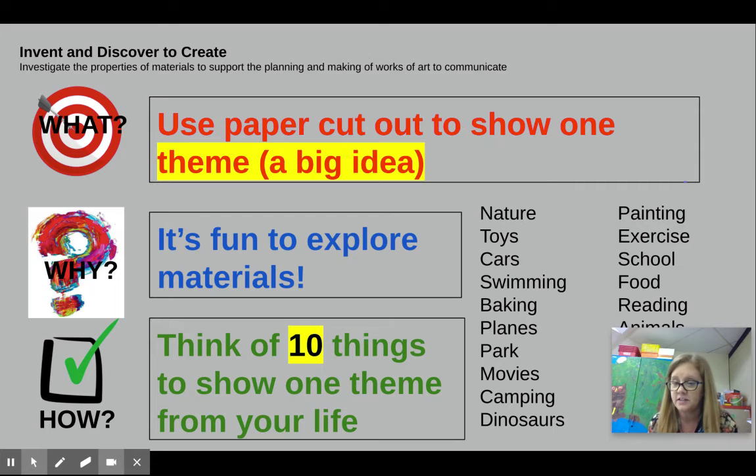I have a list on here. It could be nature, toys, cars, swimming, baking. These are some ideas kids have come up with: planes, the park, movies, camping, dinosaurs, painting, exercise, school, food, reading. I think that last one says animals — it's covered by me — but there are lots of different things you could pick.